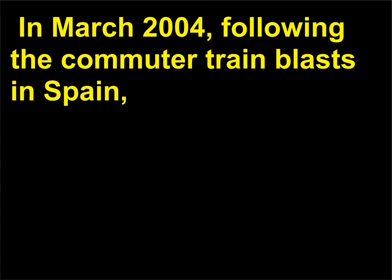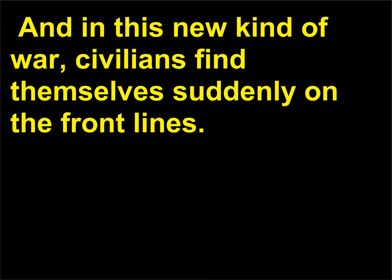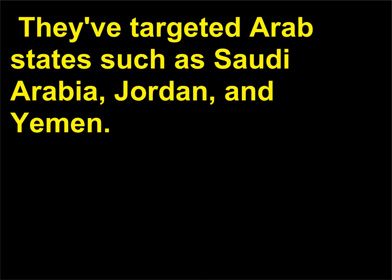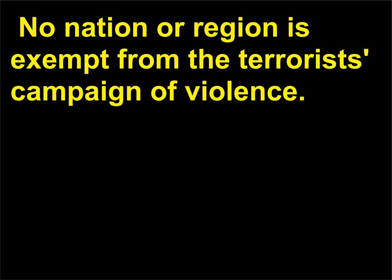In March 2004, following the commuter train blasts in Spain, President Bush remarked that the murders in Madrid are a reminder that the civilized world is at war, and in this new kind of war, civilians find themselves suddenly on the front lines. In recent years, terrorists have struck from Spain to Russia, to Israel, to East Africa, to Morocco, to the Philippines, and to the United States. They've targeted Arab states such as Saudi Arabia, Jordan, and Yemen. They've attacked Muslims in Indonesia, Turkey, Pakistan, Iraq, and Afghanistan. No nation or region is exempt from the terrorists' campaign of violence.